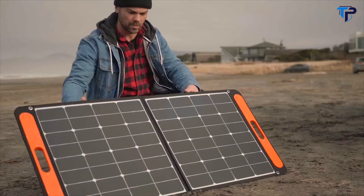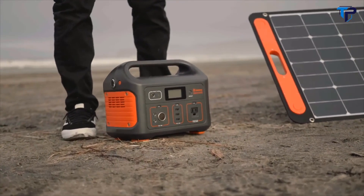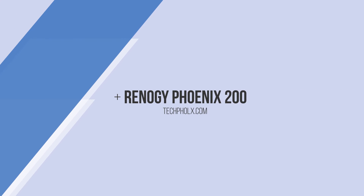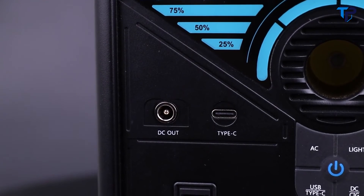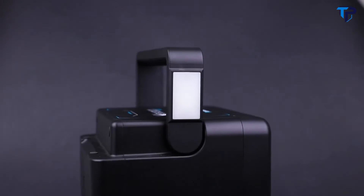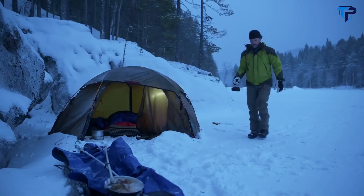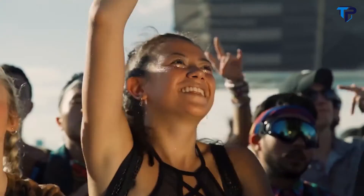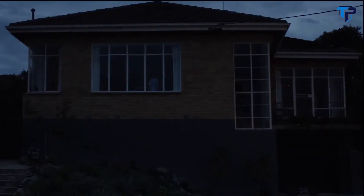Simply unfold, plug in, and leave in broad daylight. Phoenix 200 Power Station is an all-in-one power solution with a 189-watt-hour compact lithium-ion battery pack and a comprehensive array of output ports. It's designed for all occasions from road trips and camping to music festivals and emergency services. The Phoenix 200 releases you from the shackles of outlets and powers your off-grid life.